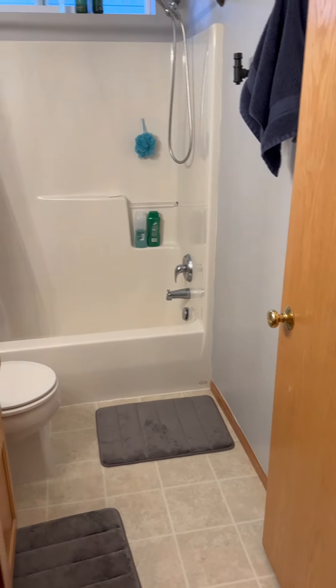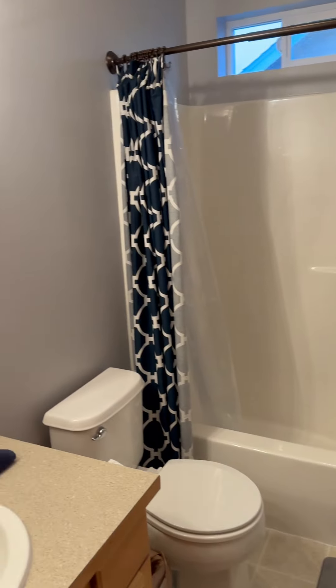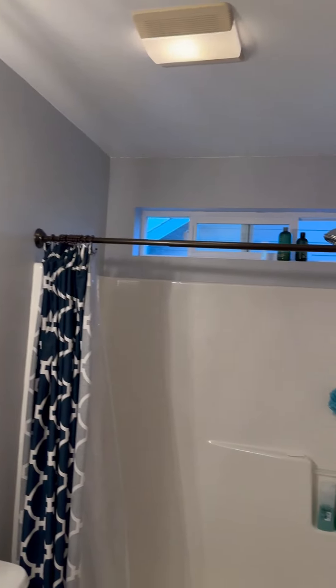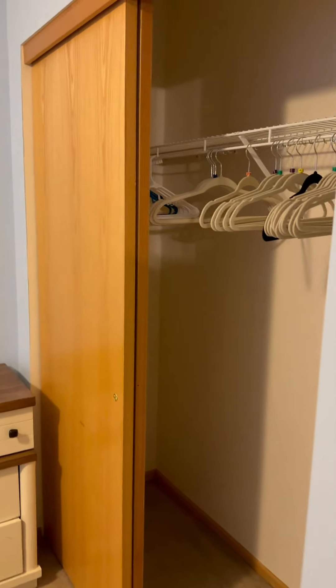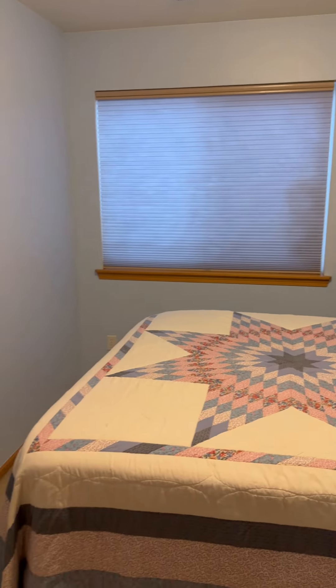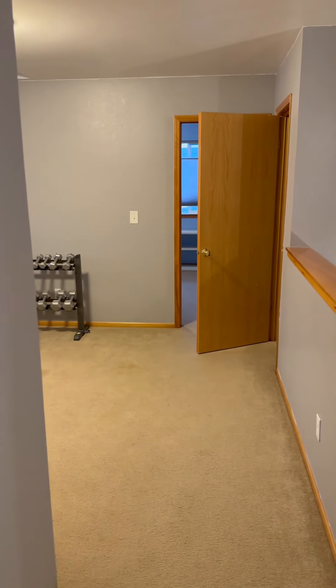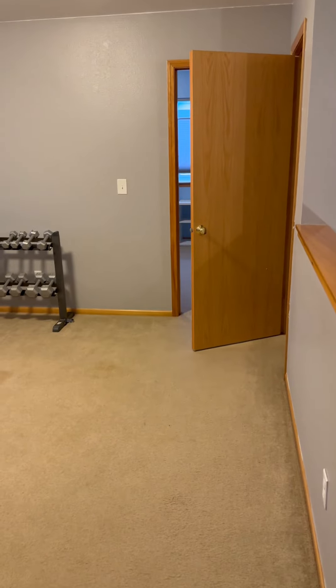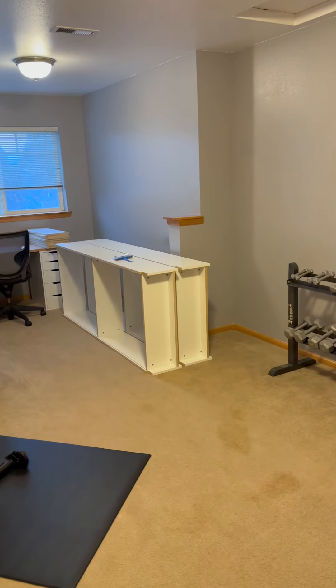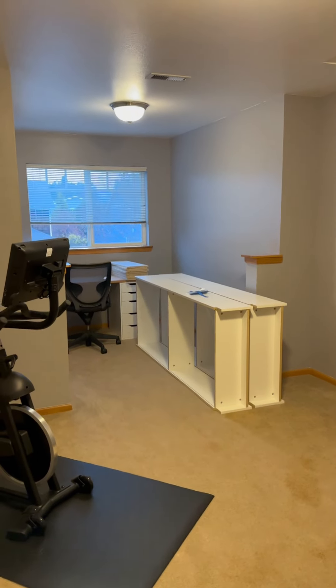Starting from the kitchen as reference, now going upstairs. Upstairs goes directly into a full bath with one sink — a good size. Then directly into bedroom number two, which has a good-size closet and storage space. There was a queen-size bed in there for reference. The second room they've made into a little workout area. Some of the carpet looks like it needs a little work up here.